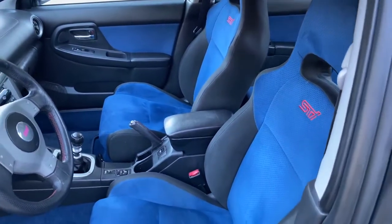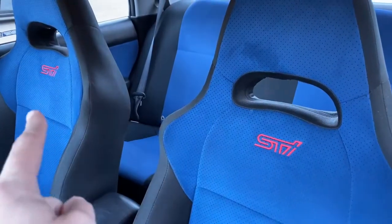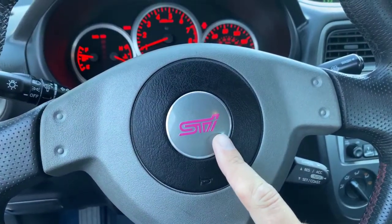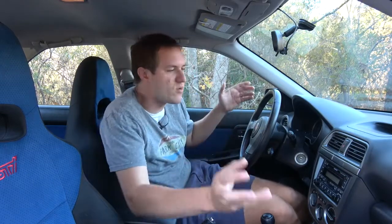Another thing you notice immediately when you climb into this car is the lack of STI badging. I found STI badges in only four places: one on the shifter base, STI badges on both seats, STI on the steering wheel center, and STI in the gauge cluster. That's it. This is unfathomable by modern standards — today's performance cars say their special performance trim level everywhere, with Focus RS badges, BMW M badges, AMG. In this car, they kept it as cheap as possible to make you go as fast as possible for as little money as possible.